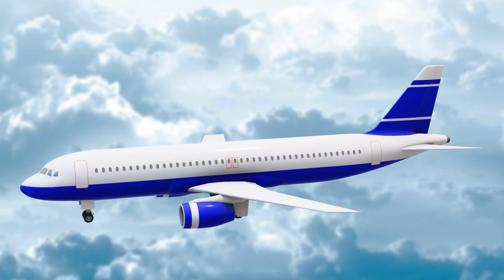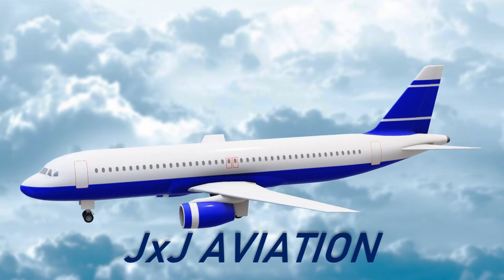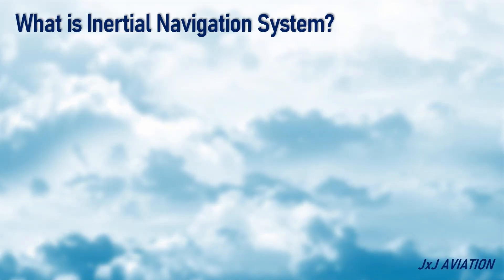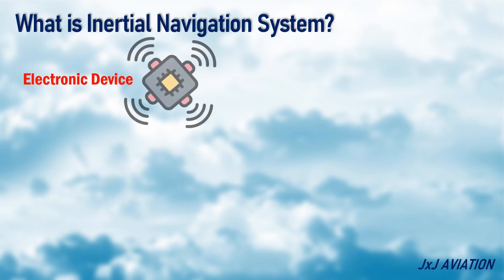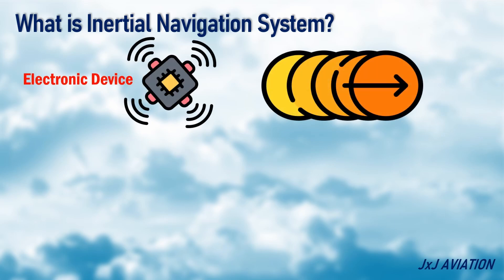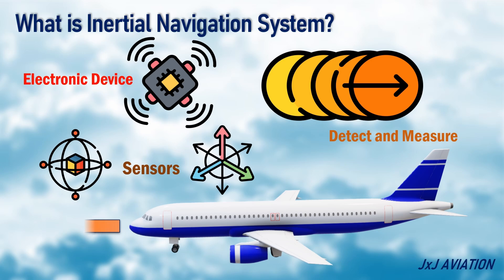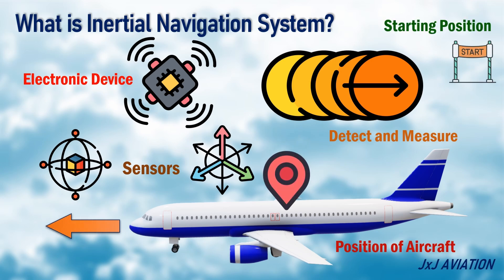Hello, and welcome to JXJ Aviation. In this video we will be looking at the Inertial Navigation System, or INS. An inertial navigation system is an electronic device that is used to detect and measure changes in motion of an object, such as an aircraft. The system consists of sensors that measure the movement of an aircraft, and the data is used to calculate the position of the aircraft relative to its starting position.